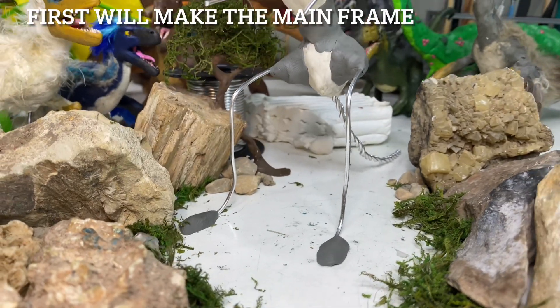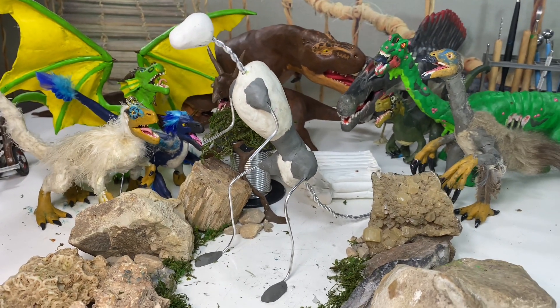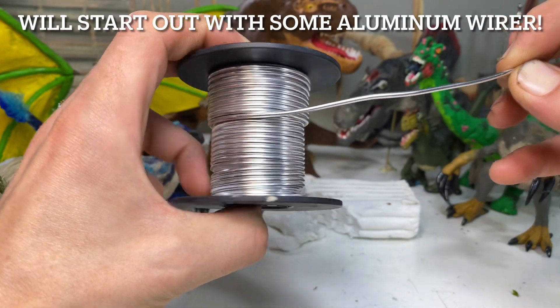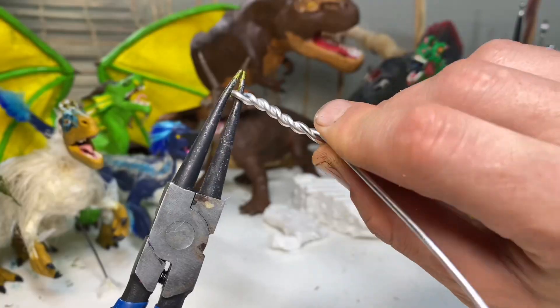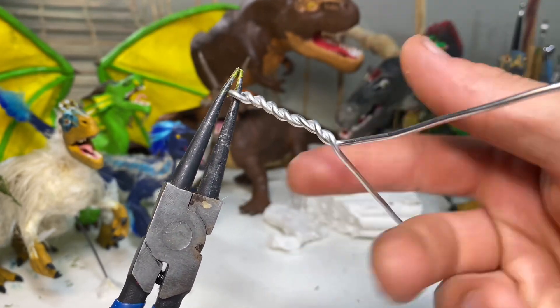On this kaiju-sized project today we'll be using aluminum wire to make the base frame, as well as some oven-baked clay to make the bones to help everything stay, as well as some tin foil to keep the weight down because that might be a big problem for this massive clay doll.